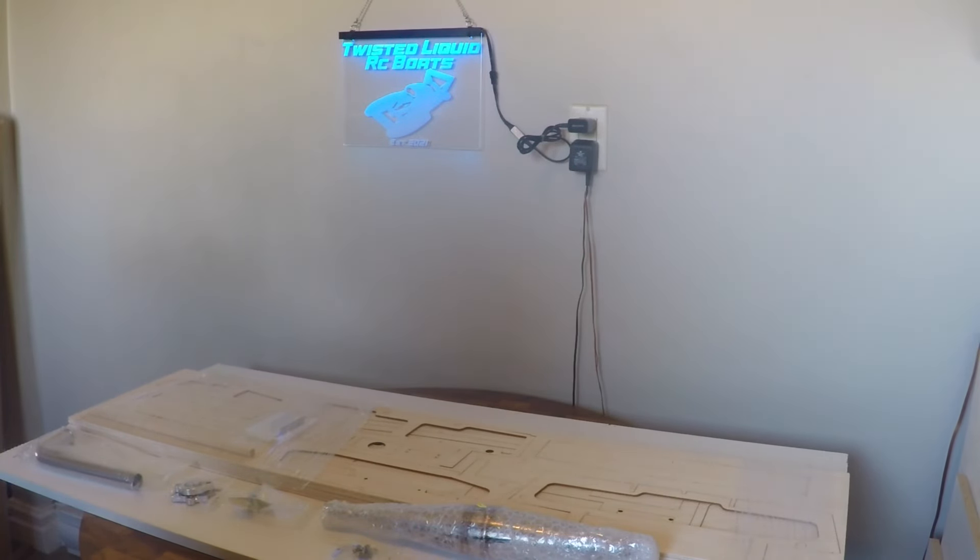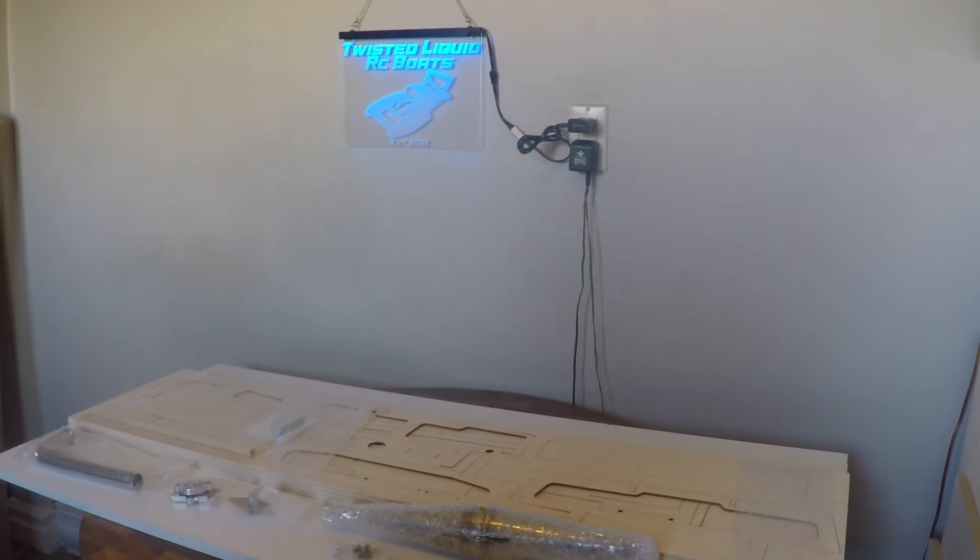We are going to take our time and build this boat, and hopefully over the next few months we'll see a second wooden boat kit built here on the channel. This will be a great boat to run alongside our Zipkits SLR missile. This is the wooden boat kit that you're going to see going together soon here on Twisted Liquid RC Boats.